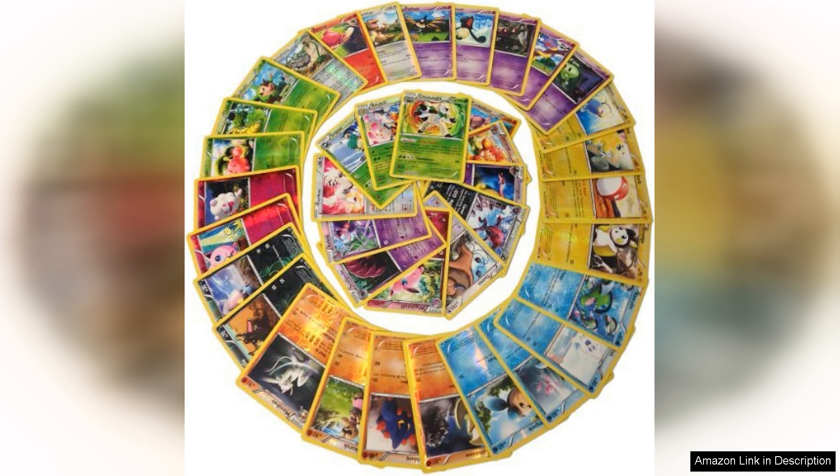One of the standout features of this lot was the promise of no duplicates. As a collector, I sometimes find that lots can include multiple copies of the same card, which can be disappointing. However, this collection delivered on its promise of variety. Each card felt unique and exploring the assortment kept me engaged for hours.